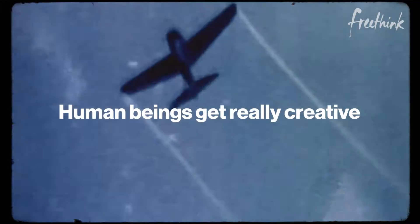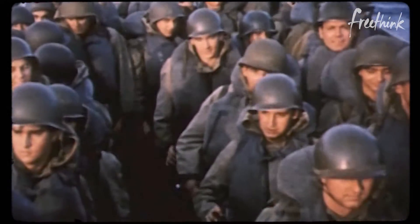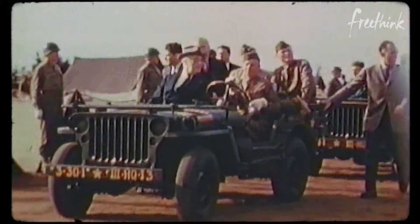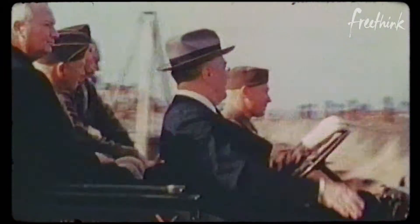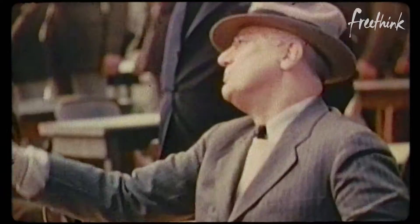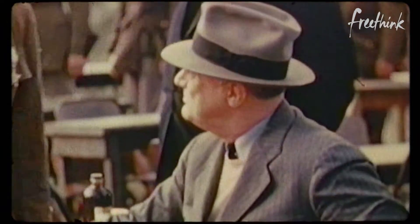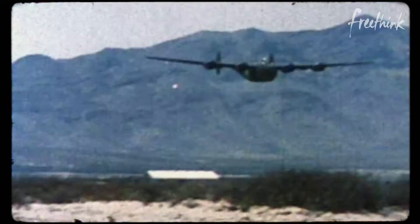In times of crisis, human beings get really creative. We saw this during World War II, when fears of an enemy attack moved President Roosevelt to turn to the automotive industry to build warplanes. On May 26, 1940, he announced that he was asking corporate manufacturers to help produce 50,000 combat aircraft in 12 months — at the time, more than all the planes built in the US since the beginning of flight.